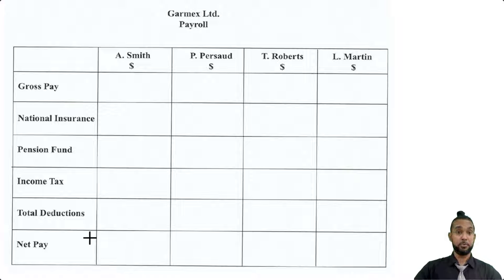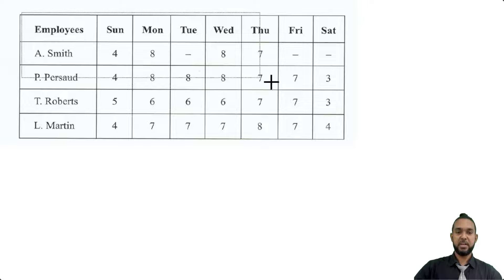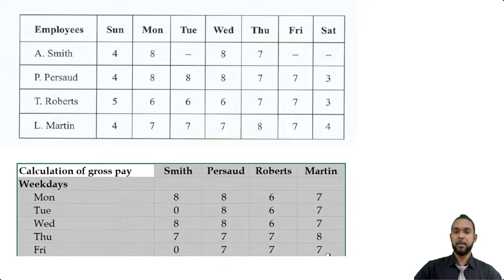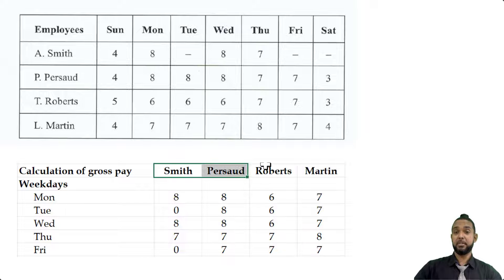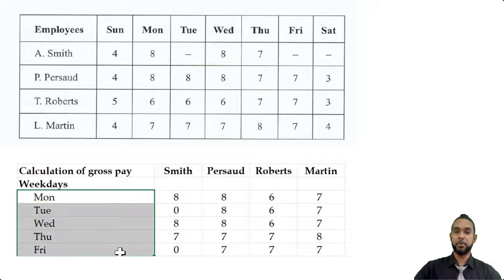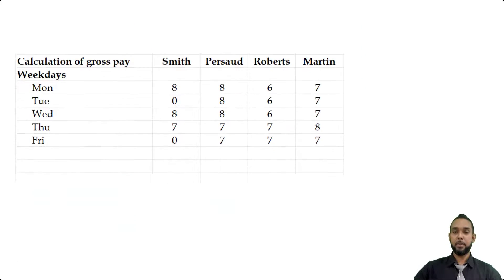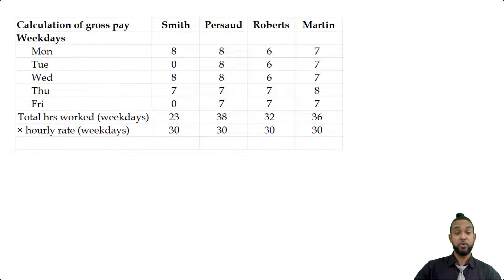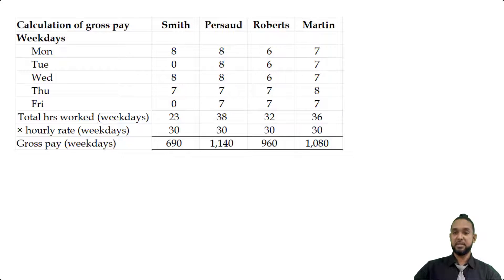So the first thing we have to work out is the gross pay. What I've done is taken the information from the time card and made my own version of it, with the individuals going across and the days going down, so we can just find the total. I've done the weekdays first — we add up the columns going down to get total hours worked on weekdays for each of Smith, Persaud, Roberts, and Martin, and we multiply that by $30 per hour, which is the rate given to us in the question. Multiplying the hours by the hourly rate for the weekdays gives us the gross pay for the weekdays for each individual.